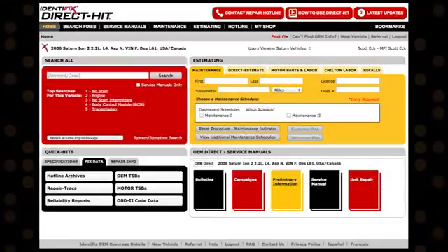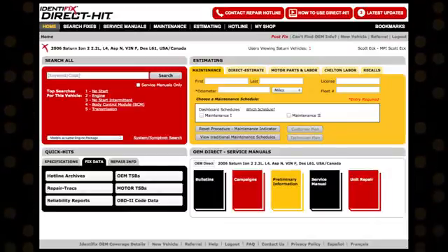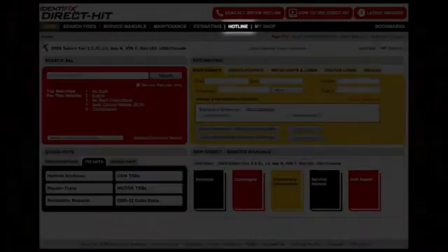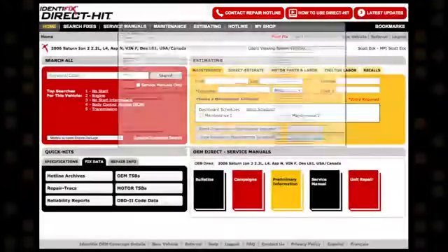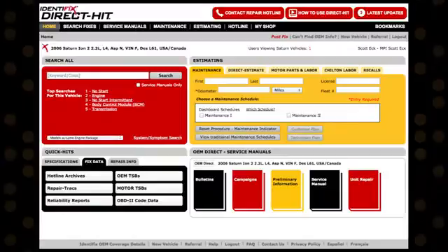In addition to calling, there are three ways to submit a repair hotline request through Direct HIT and receive a 10% discount. The first two ways are to click on either the Hotline tab or the Contact Repair Hotline button at the top of the page. Both of these take you directly to our Hotline Call Request Form.